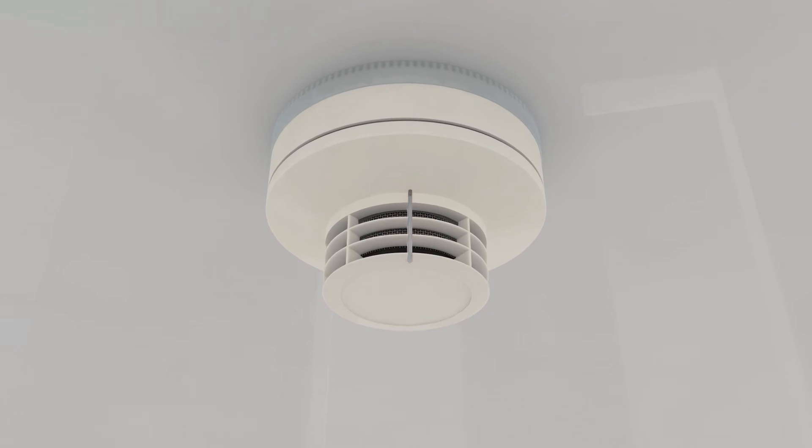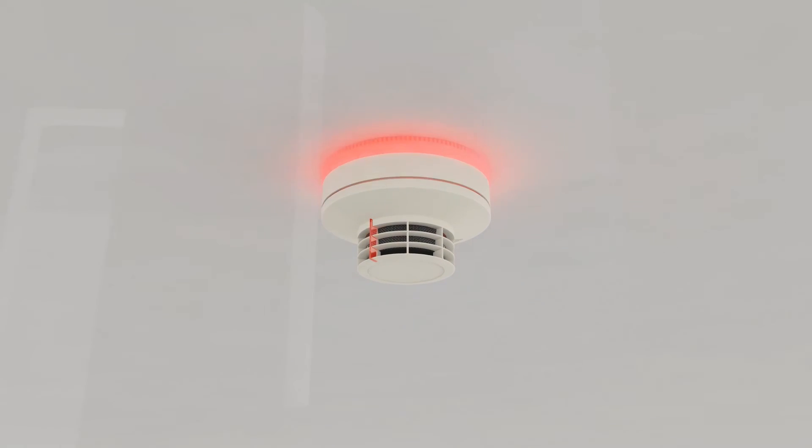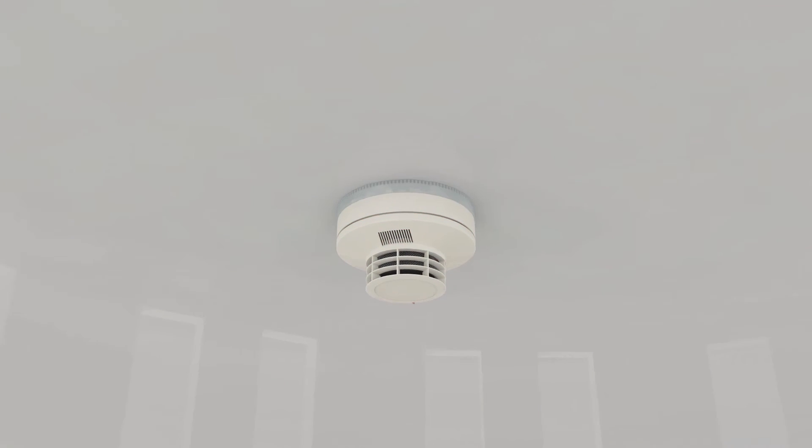With a combination of fire detector and additional base with an installed light ring, crucial seconds can be gained in the event of an emergency. The perfect all-in-one solution.